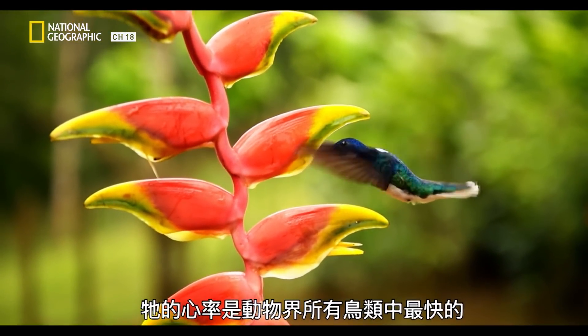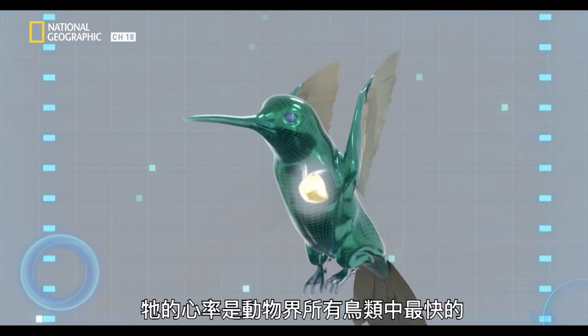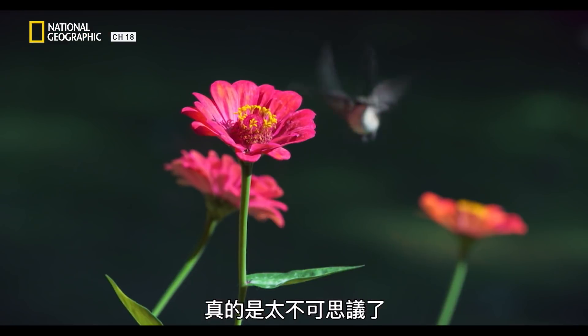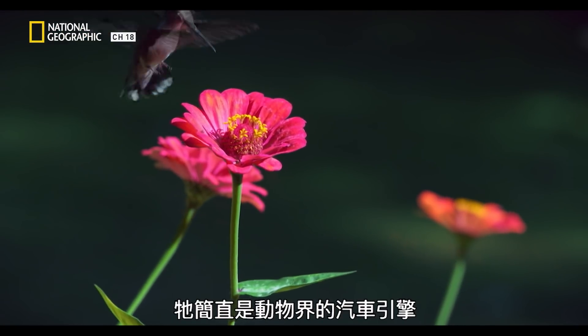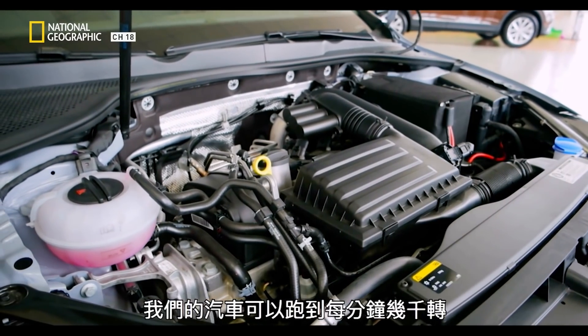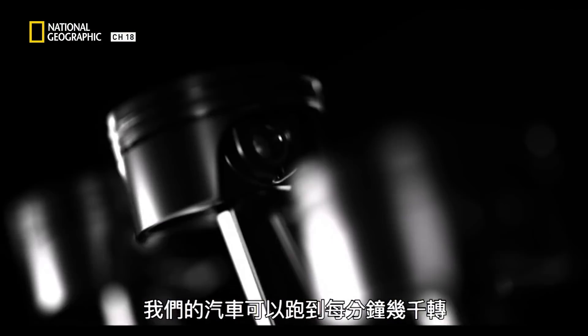It has the fastest beating heart of any bird in the animal kingdom — 1,260 beats per minute. It's just such an amazing thing. We're getting into the automotive engines of the animal kingdom. Our cars turn thousands of RPM.